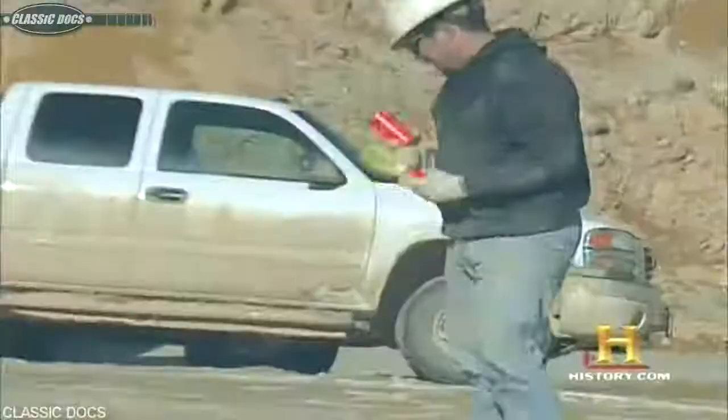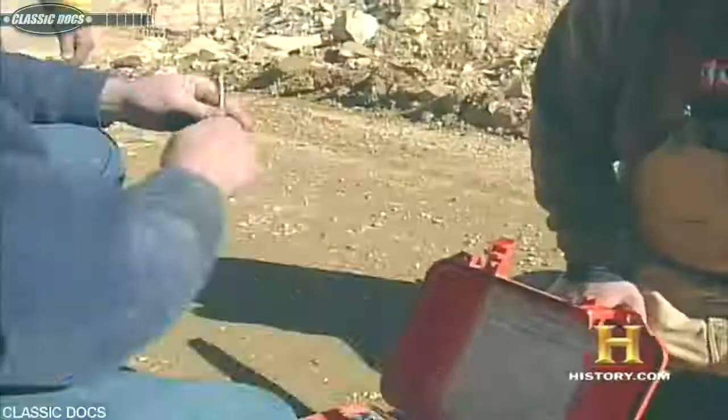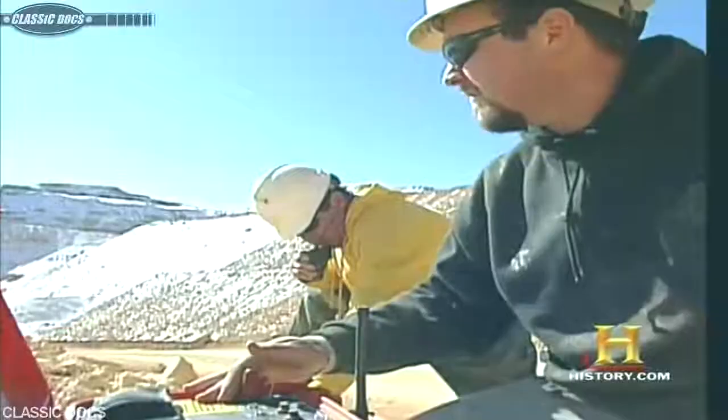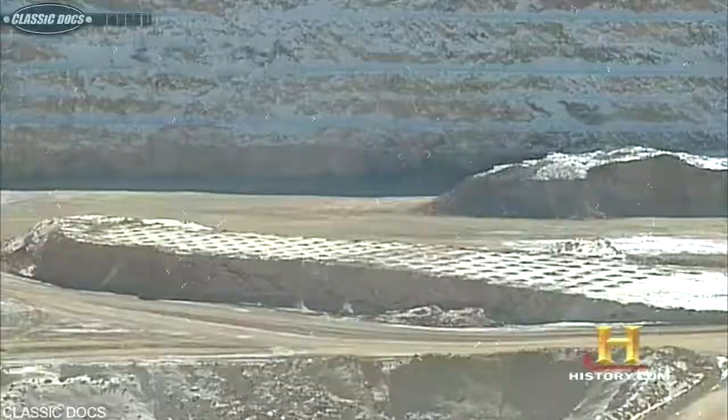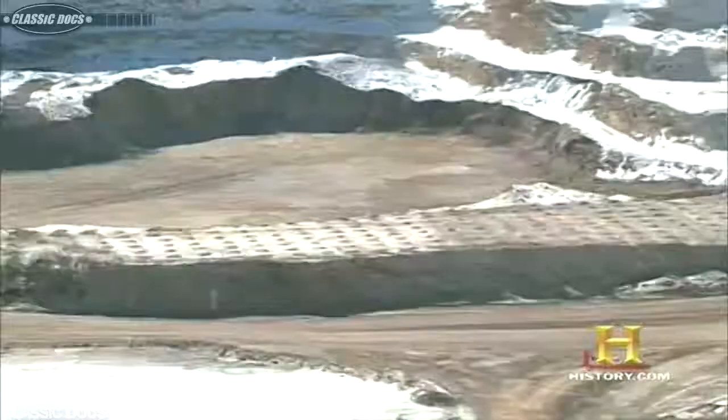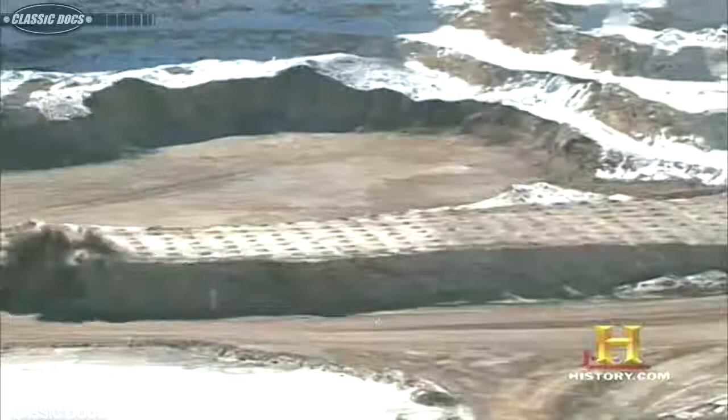Open pit mines are carved out of the earth in giant terraced levels. Like underground mining, open pit mining exposes the ore by blasting, but its detonations pack a far greater wallop. In less than a second, the blast creates a 75,000-ton pile of ore. The ore grade in an open pit mine is generally less than in an underground mine, meaning you have to move a lot more tons to get the same number of ounces. After blasting, an assaying team tests the ore for silver content and produces a computer model showing where the higher- and lower-grade ores are located.